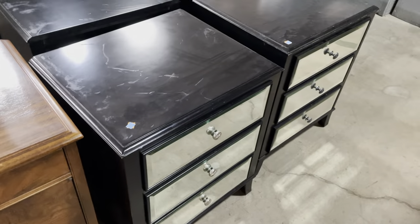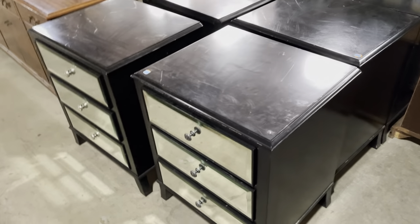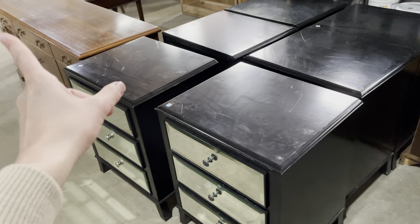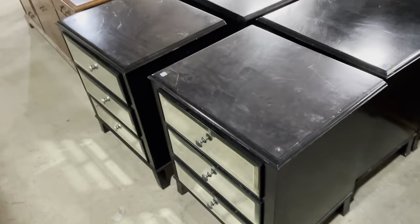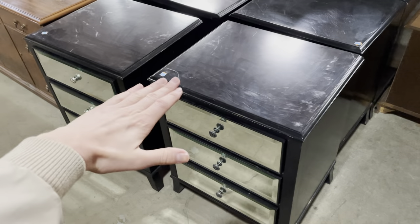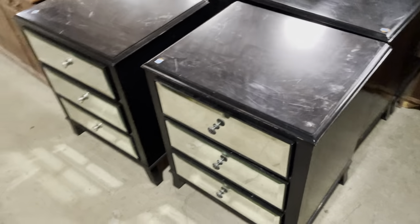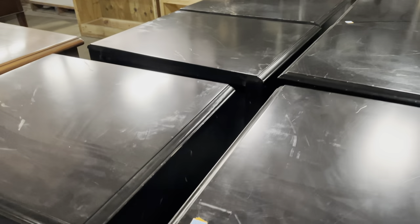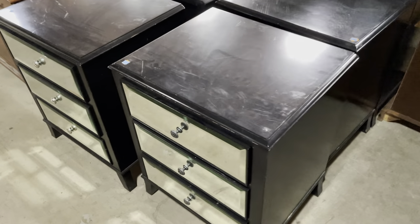Over here, we have these really great bedside tables — I think they came from a hotel, and they still have the Bible and Book of Mormon in them. But I think these could actually make a great desk. If you grabbed a countertop from our countertop section — we also have stone out in the courtyard — pushed two of these together and fixed the countertop on top, you'd have a custom-sized, sleek, modern desk. These are $35 a piece, making it a very affordable option depending on your countertop choice.